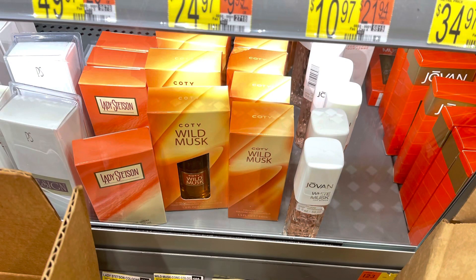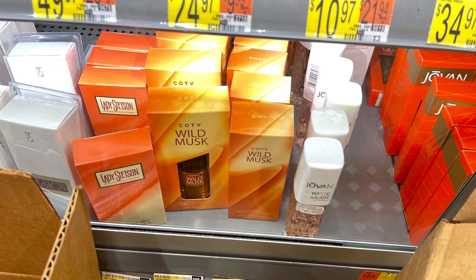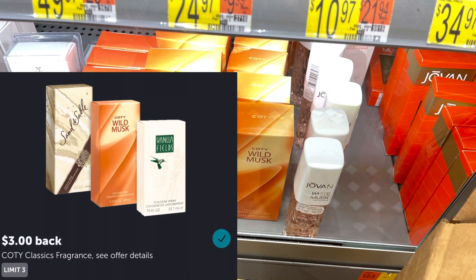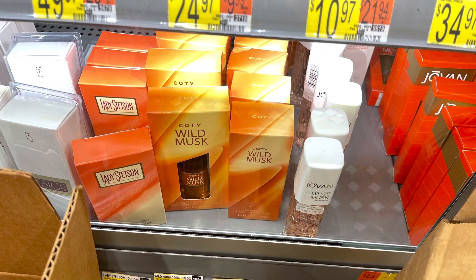There are so many perfume and cologne rebates. I was trying to find what the closest one to free would be, but of course my store is out of stock. Online, the Cody Wild Musk — the one-ounce — is showing it's $3.93. When I look at the Ibotta rebates, that one ounce qualifies for the $3 rebate. Then there's a $1 rebate on Fetch. So if you can find this in your store and if it works with the rebate, it says that ounce is included — it would be free and like a $0.07 moneymaker.